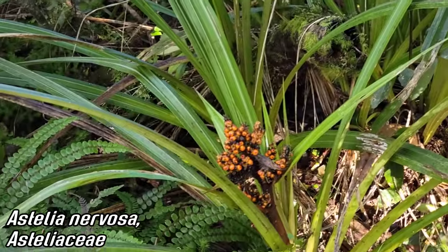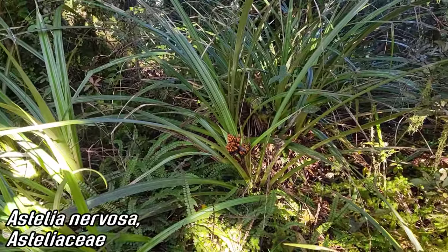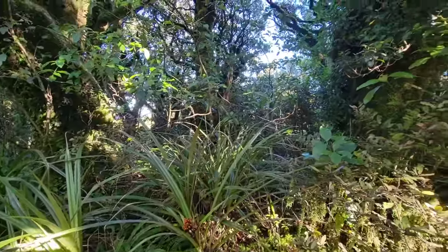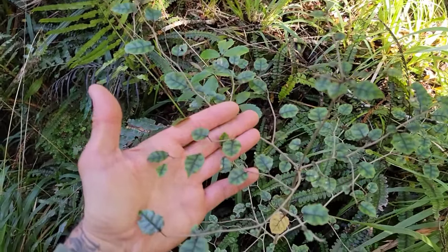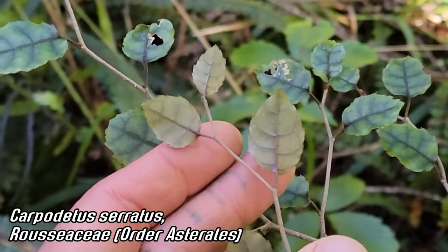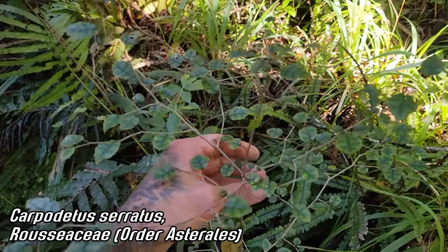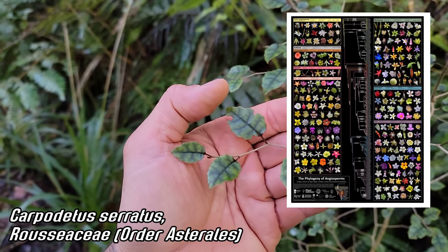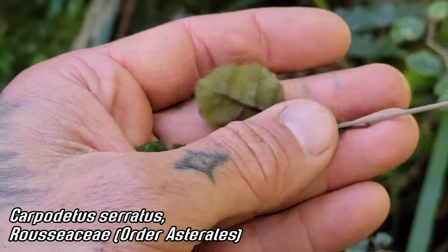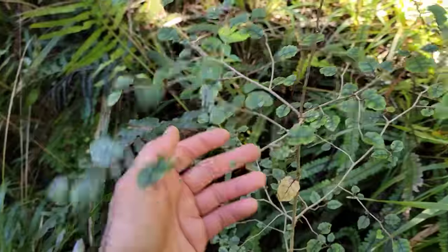Now this species of Astelia is making damn sure that its fruits get noticed by frugivorous birds — birds looking for stuff to eat — by having those conspicuous droops. Lots of species of Astelia, a cool monocot in the order Asparagales down here in the southern hemisphere. And here's a cool plant — another understory plant — Carpodetus serratus from the family Rousseaceae, which is interestingly in the sunflower family order Asterales. You can see it's got serrate margins, a zigzag branching pattern, and flip it over you get that beautiful illustrious purple vein.